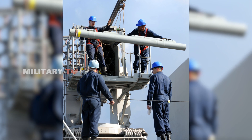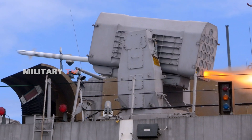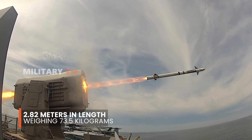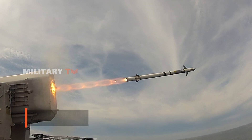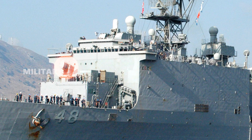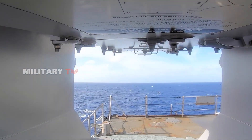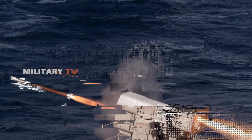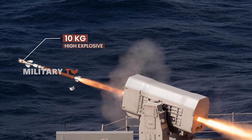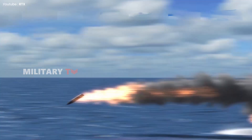A key feature of the RAM missile is its compact but powerful design. Measuring 2.82 meters in length and weighing 73.5 kg, it fits easily on various types of naval ships without adding unnecessary weight or taking up excessive space. The missile's warhead, a 10 kg high-explosive blast fragmentation device, is designed to detonate upon impact or near the target, releasing fragments that can effectively destroy or damage the threat.